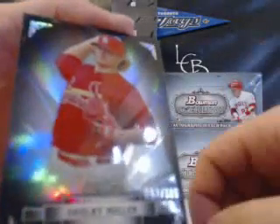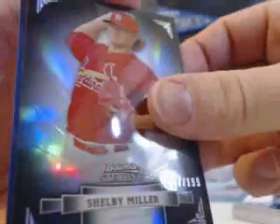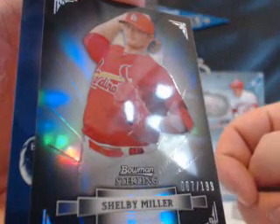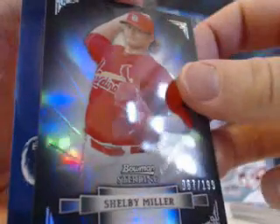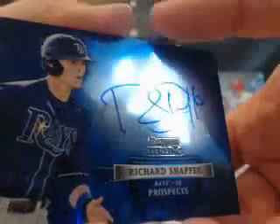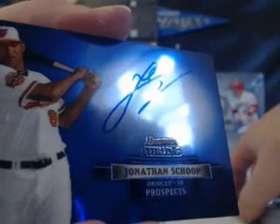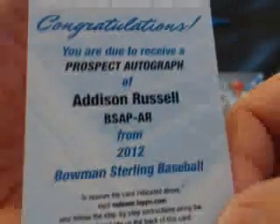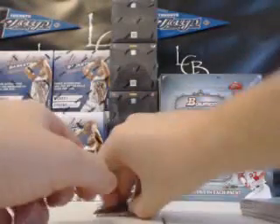Shelby Miller, Refractor at a 199 — 67 out of 199. There are no minis this year. You just open the box and get the packs, that's it. First auto is Richie Schaffer for the Rays. Jonathan Shoup for the Orioles. And your redemption is Addison Russell, Prospect Autograph. So, Addison Russell Prospect Autograph. Last spot.